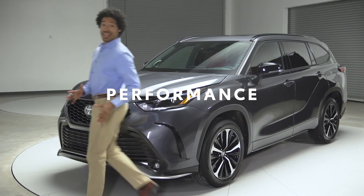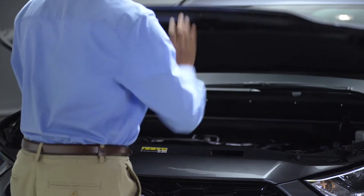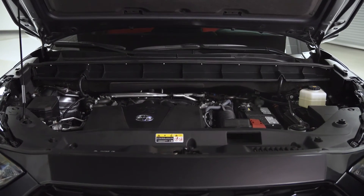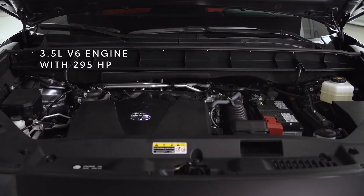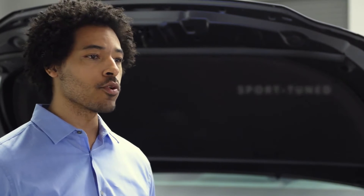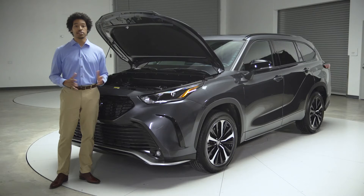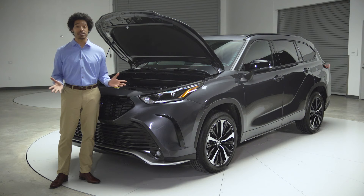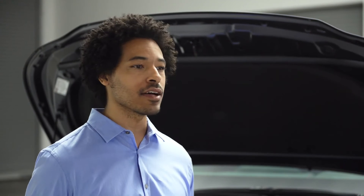Highlander XSE talks the talk, but does it walk the walk? You bet it does. And that goes far beyond packing a 295-horsepower V6 under the hood, although that certainly adds to the excitement. XSE goes further with a sports-tuned suspension that adds just the right amount of sportiness to the drive experience — the steering feels more alert and responsive, there's less body roll around corners, and the increased overall stiffness really helps deliver a sense of control and confidence without sacrificing Highlander's legendary ride quality.